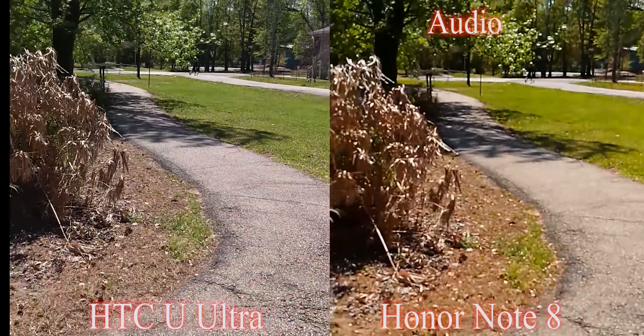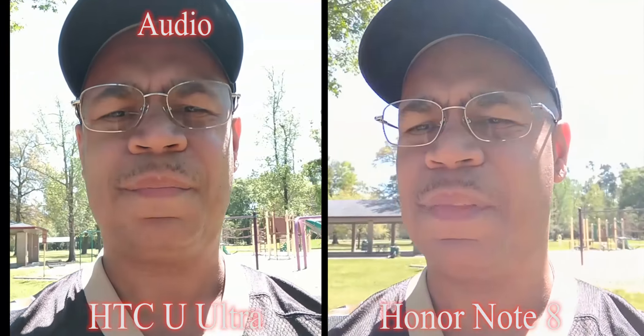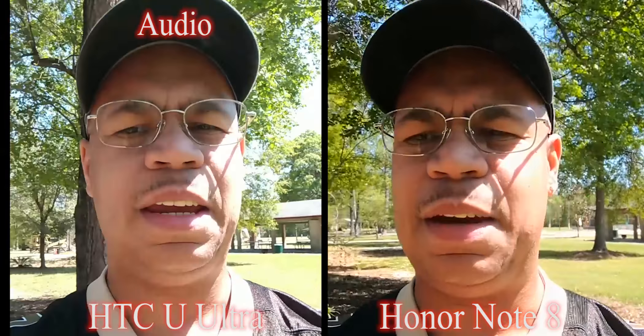All right, so let's go ahead and switch to the front-facing cameras with both devices. This is the front-facing cameras of the HTC U Ultra and the Honor Note 8. We got a 5-megapixel camera on the Honor Note 8 and a 16-megapixel camera on the HTC U Ultra, guys. Look at those colors — look at the greens. The front-facing camera on the HTC U Ultra has been impressing me. But how could it stand up to the Honor Note 8? Let's go to the sky — look at the blues and whites. I'm going to switch audio from side to side so you guys can hear both devices in action.